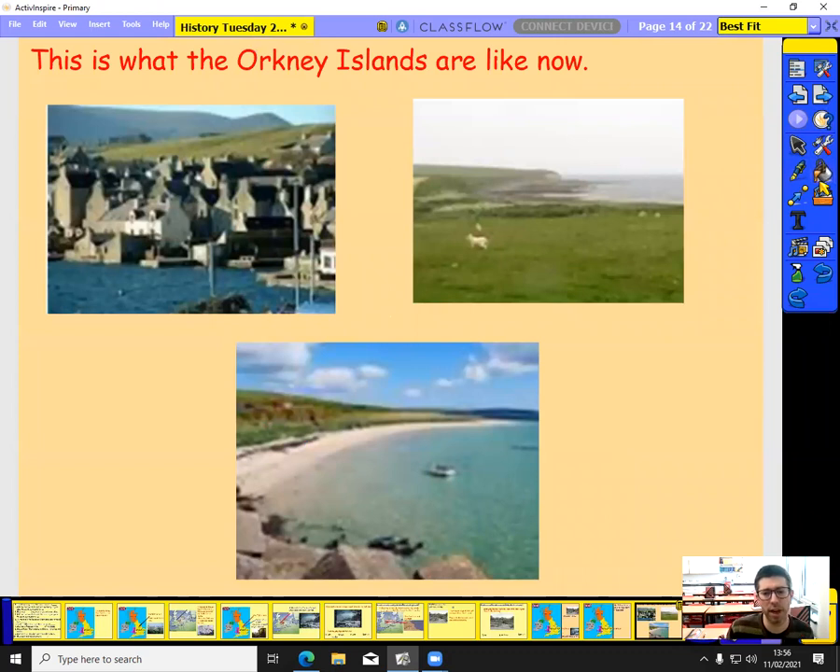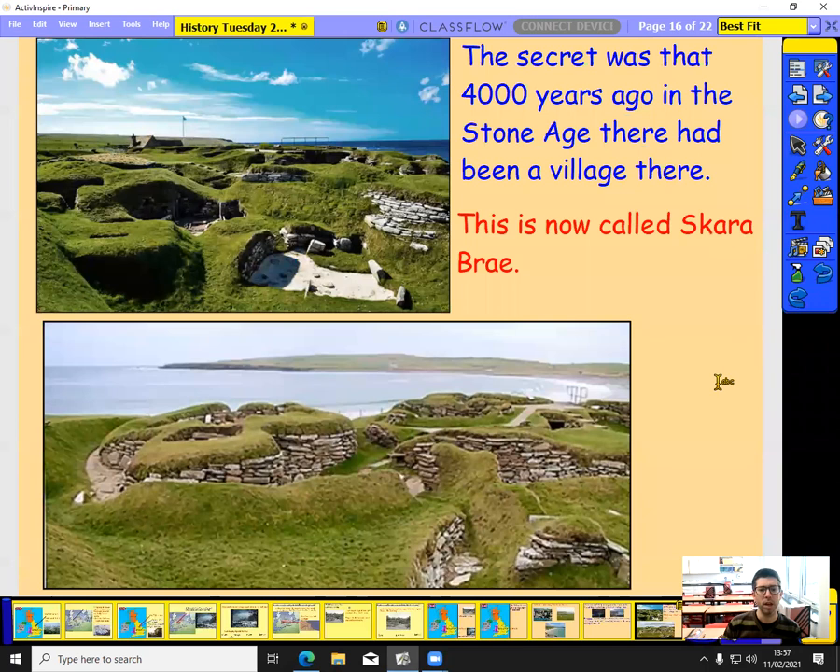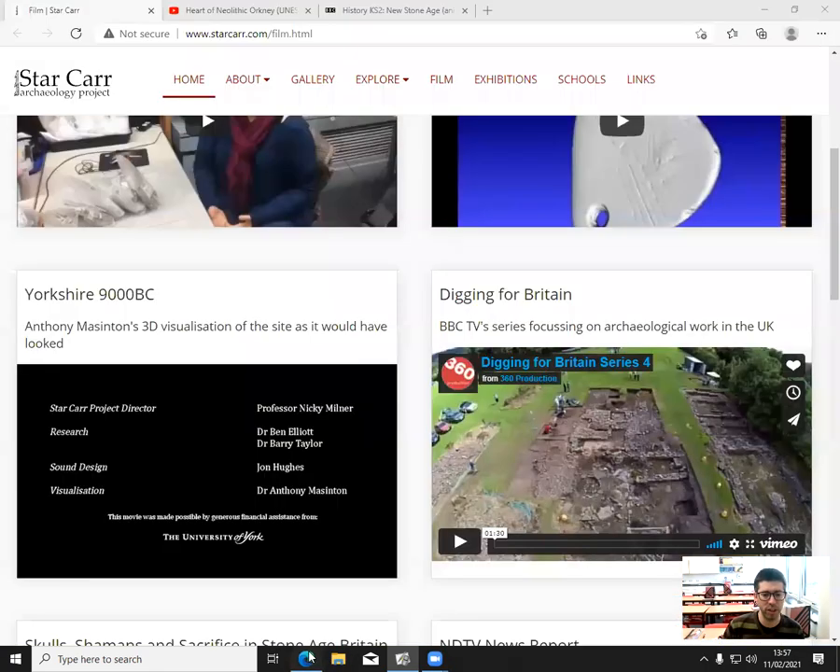This is what the Orkney Islands look like now — a really beautiful place with a nice clear sea. You can see people farming on those grassy hills. But 170 years ago, in 1850, there was a huge storm. The storm blew away lots of sand from the beach on one of the Orkney Islands, and a secret was revealed — a secret that was 4,000 years old. That secret was a Stone Age village on the island, called Skara Brae.